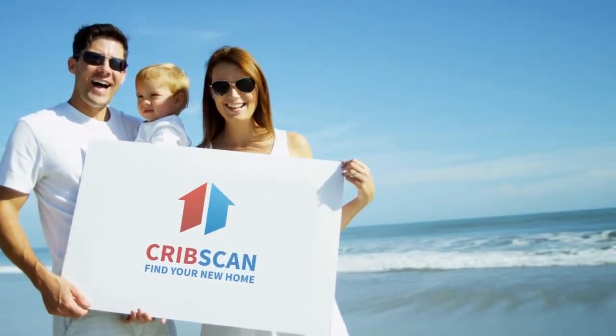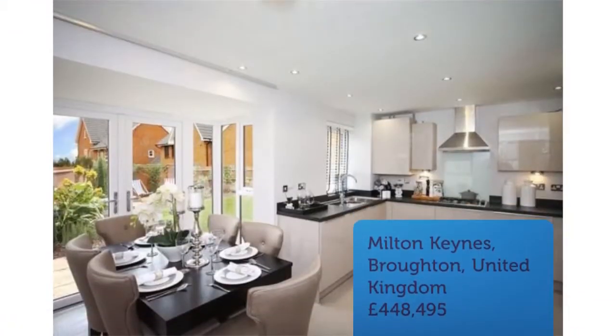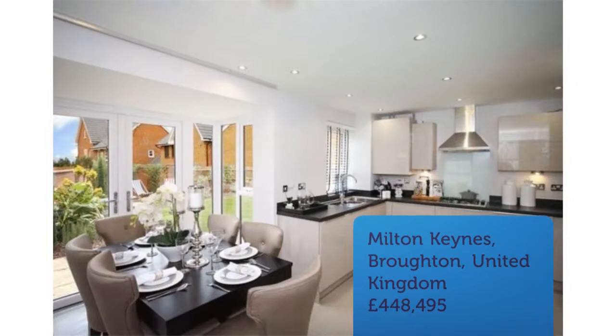Four-bedroom semi-detached house for sale on Fence Street, Broughton, Milton Keynes, MK10. The Hexham is a spacious four-bed home.